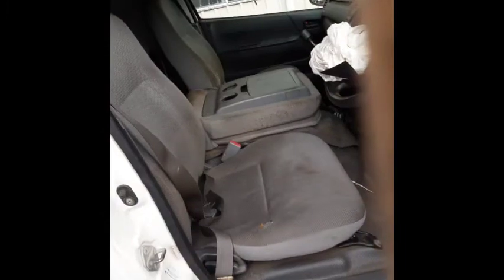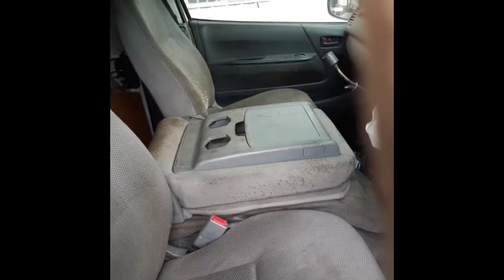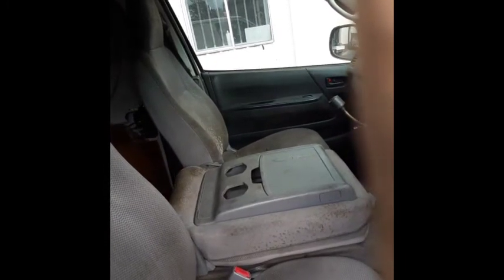This vehicle is fitted with a factory grey cloth interior. Driver side front seat has a few stains on it and has a bit of wear in it. Has a glove box lid and armrests. Passenger side seat has a bit of mould on it.